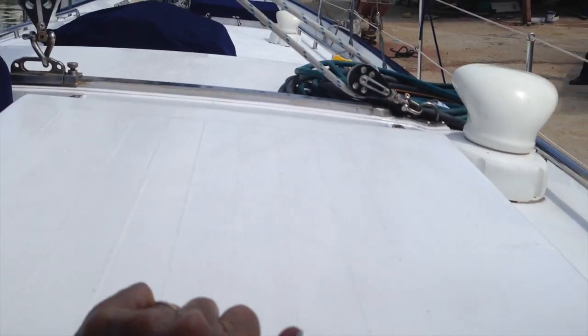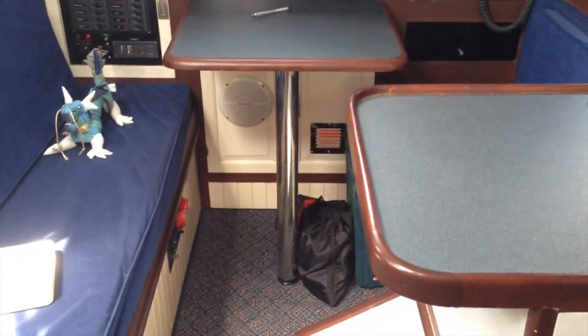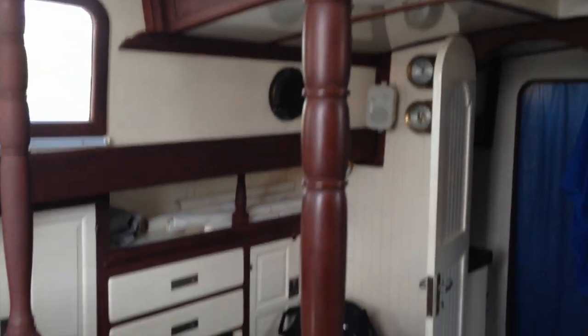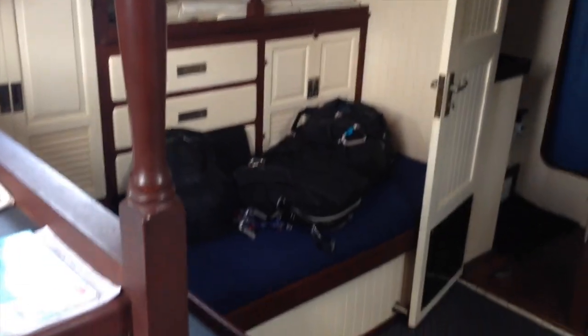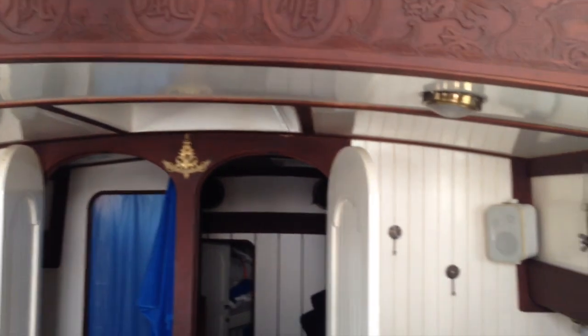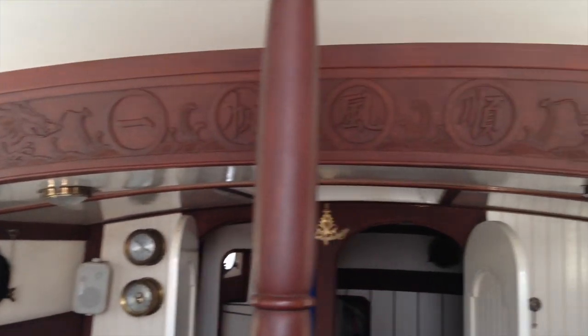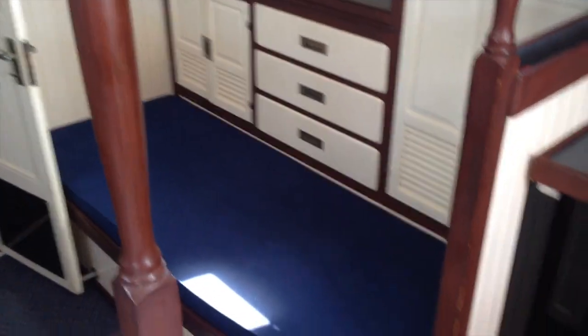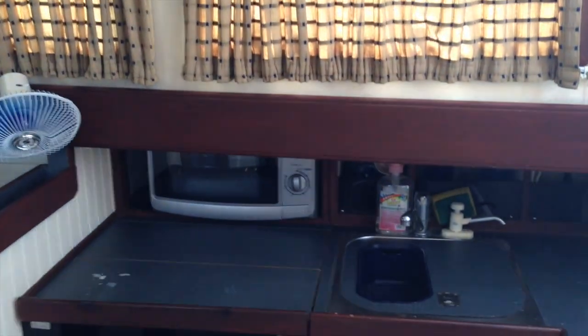Down below, she has a roomy salon, nav station, and galley area. The woodwork is beautiful with a dragon and Chinese characters that translate into wishes for a smooth sail. There's lots of storage on both the starboard and port sides of the galley, and the windows above the sink make the galley a nice place with a nice view while you're doing cooking or cleaning.